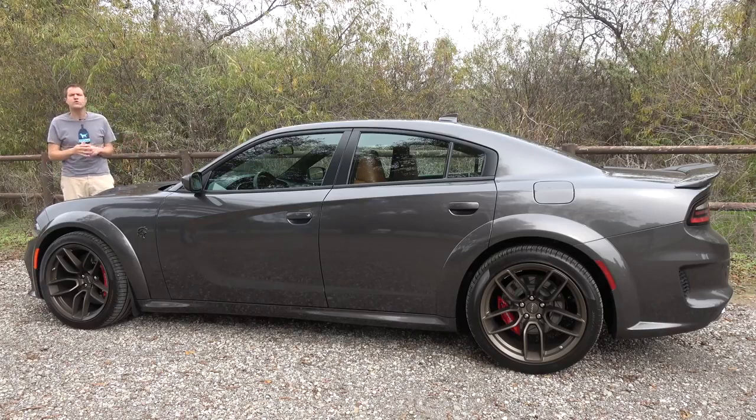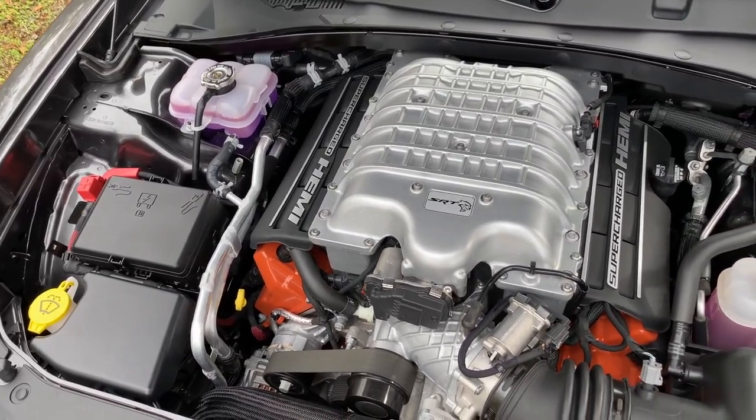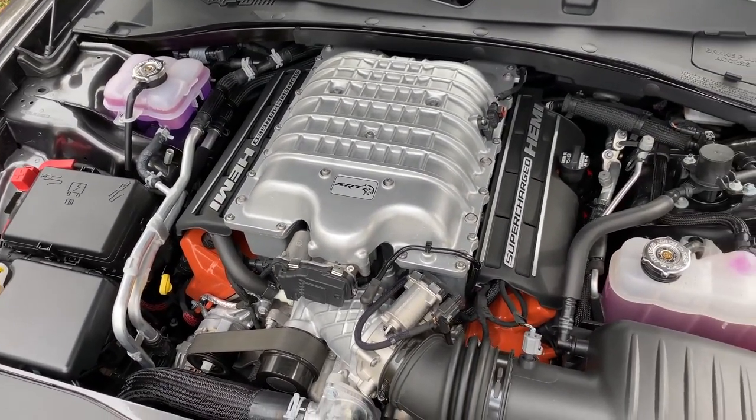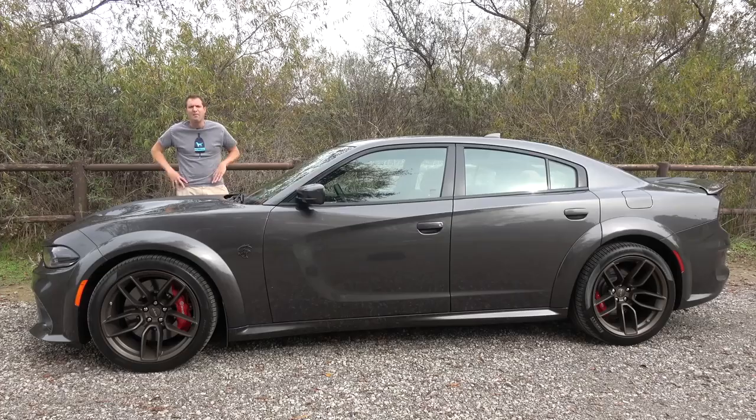The Hellcat came out a few years ago and was intended to be the top-of-the-line performance model. Under the hood, you have a supercharged V8 that makes 707 horsepower and 650 pound-feet of torque. This car will do zero to 60 in 3.6 seconds and hit a top speed of almost 200 miles an hour — in a vehicle whose base model is mainly known for being the default upgrade when the airport Enterprise rent-a-car runs out of Kia Optimas. But the Hellcat isn't news because it's been out for a few years now.